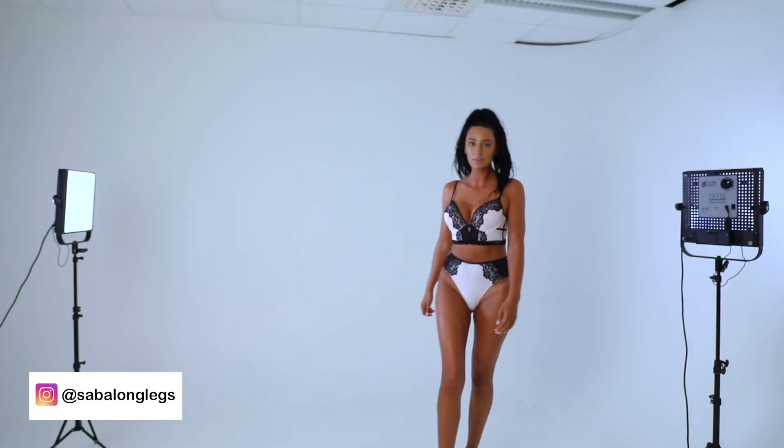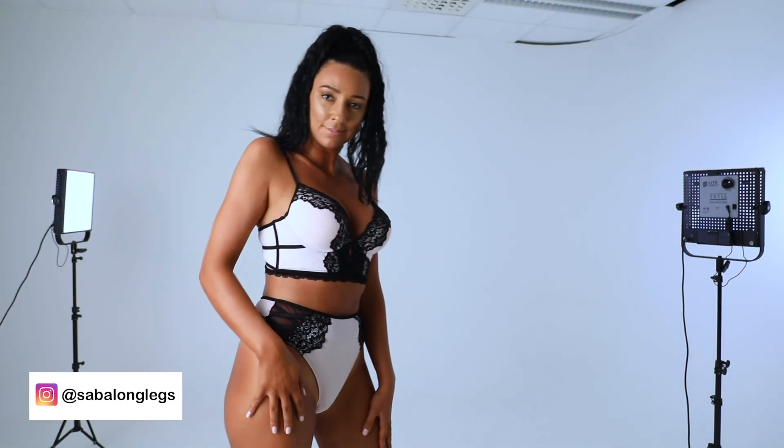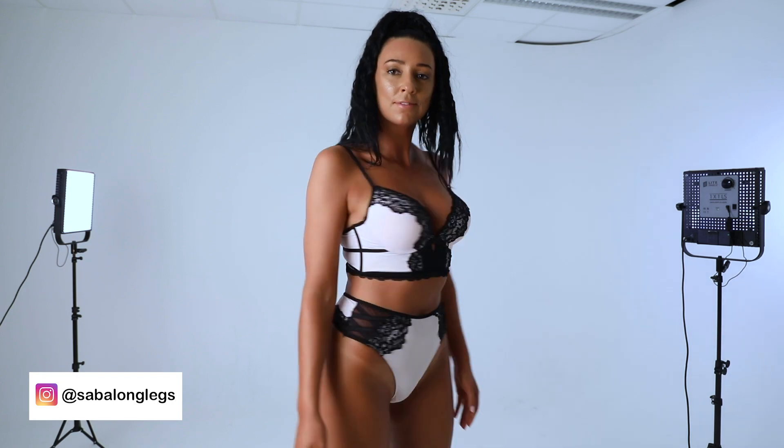And last but not least, my favorite lingerie outfit — this one is also from New Yorker.